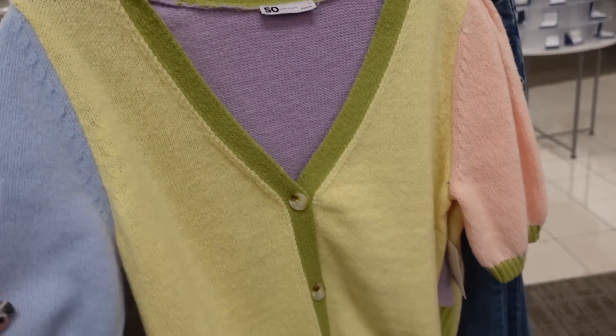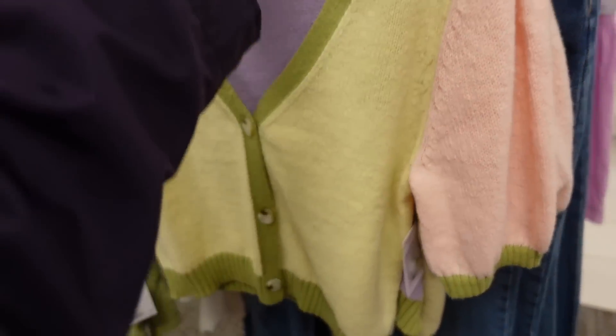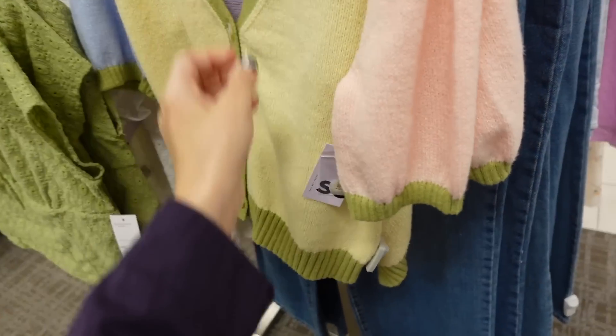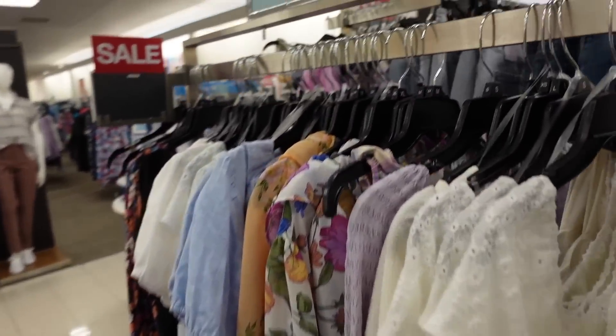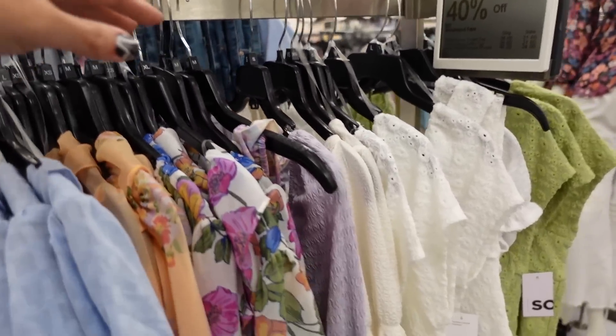It is this color block sweater. So this one has that V neckline, the puff sleeve, ribbing at the bottom, same around the back. And it's regularly $44, so with that 40% off it's going to be about $25.